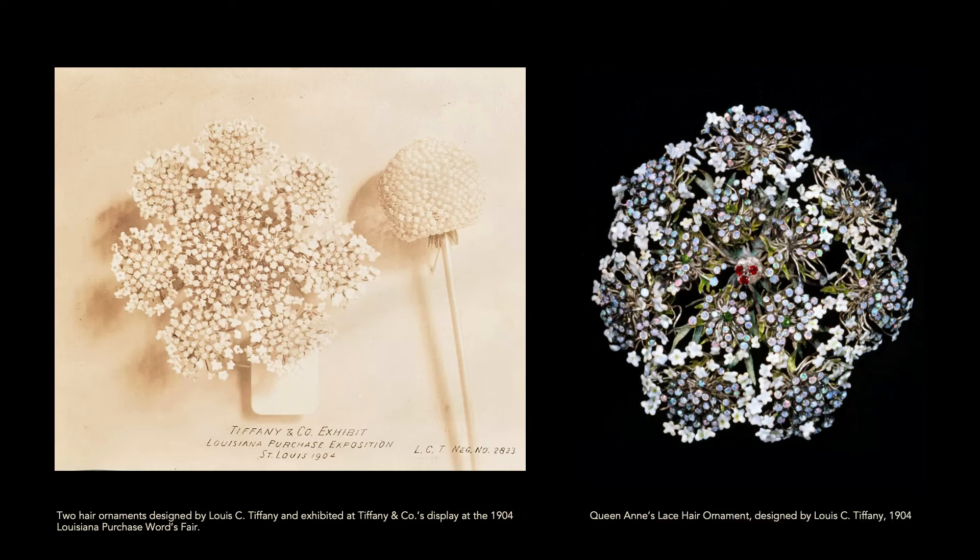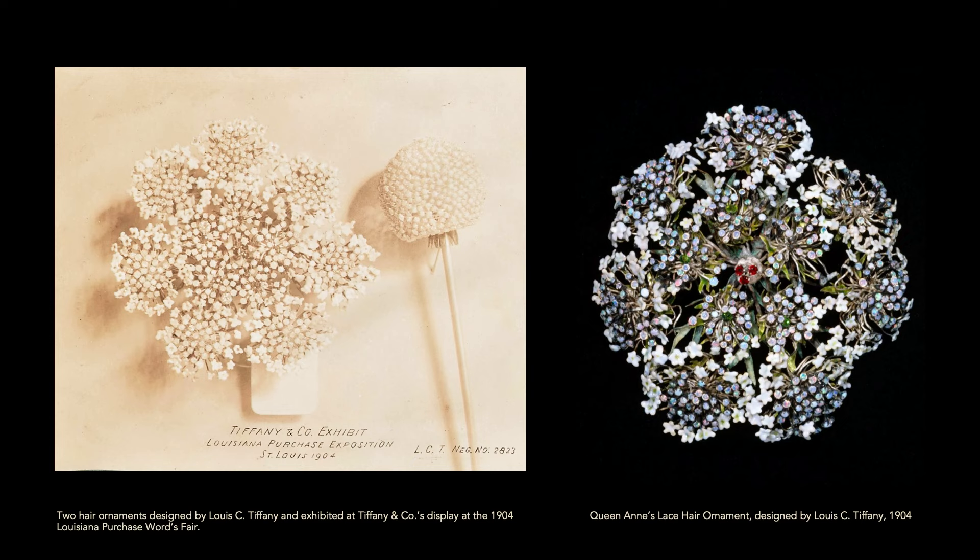This is another one of the Met jewels — a Queen Anne's Lace, which is just exceptional. It's a marvelous contrast with the Paulding Farnham piece, because Tiffany and Company was using fantastic gemstones, but Tiffany wanted to use semi-precious stones and enamel in much of the early jewelry he made. This was exhibited at the 1904 fair.